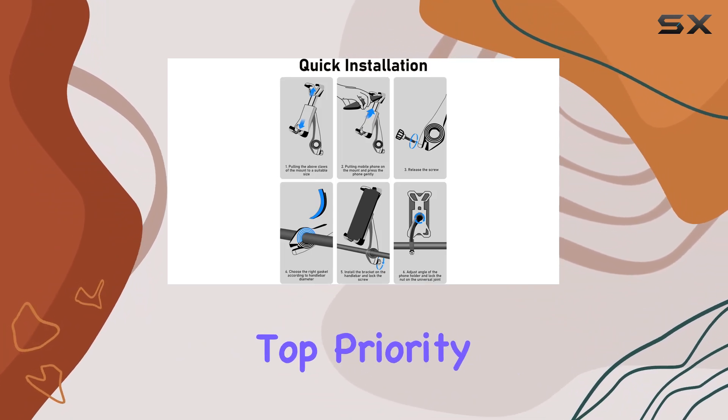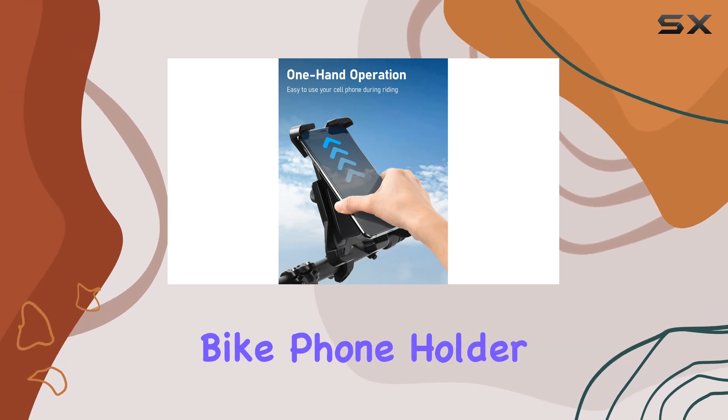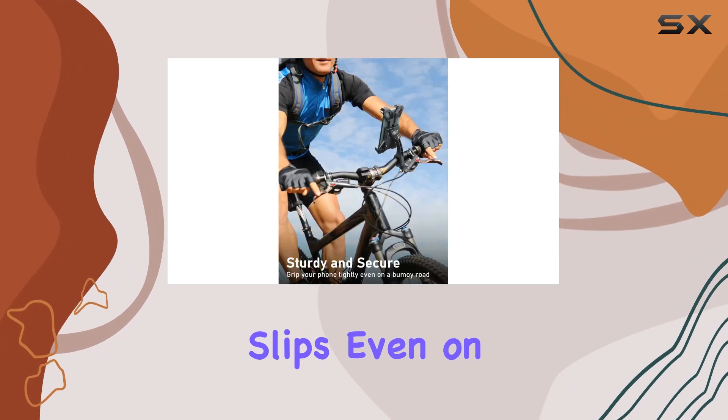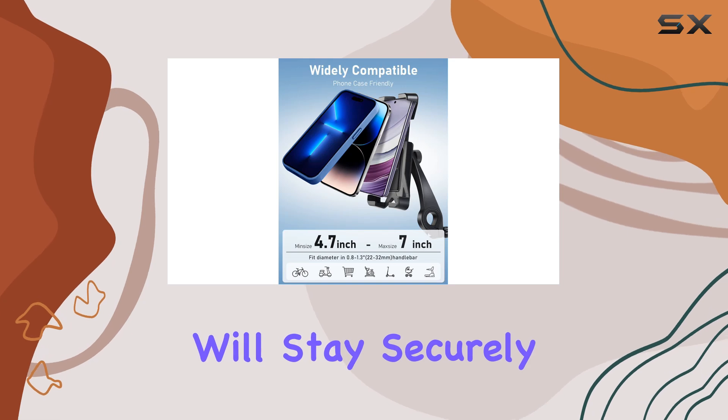Safety is always a top priority, especially when you're out on the road. That's why the Etebit Bike Phone Holder is designed with sturdy, all-round rubber pads to protect your phone from scratches and slips. Even on bumpy terrain, you can trust that your phone will stay securely in place.